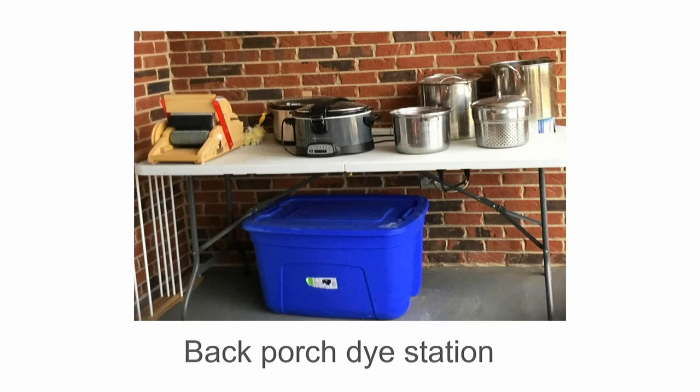I call it my dye kitchen because you'd never use the same pots, pans, utensils, or even appliances that you use for cooking that you use for dyeing, because it's just not safe. I do quite a bit of chemical dyeing as well, and I actually spent most of the COVID isolation out there on that porch dyeing.